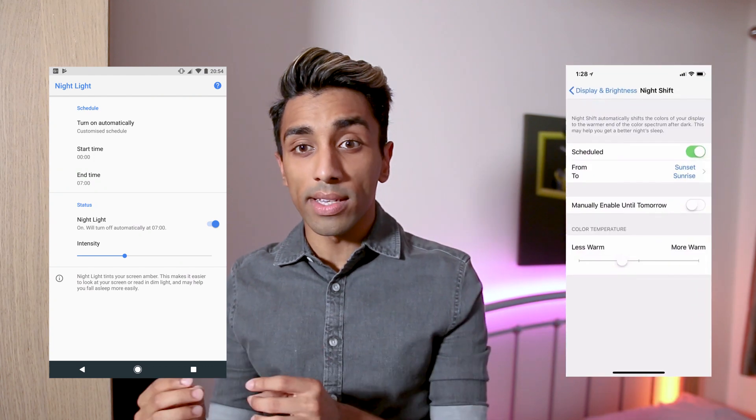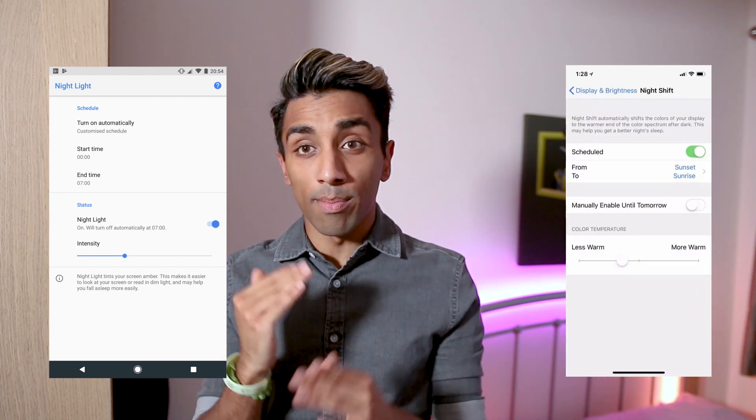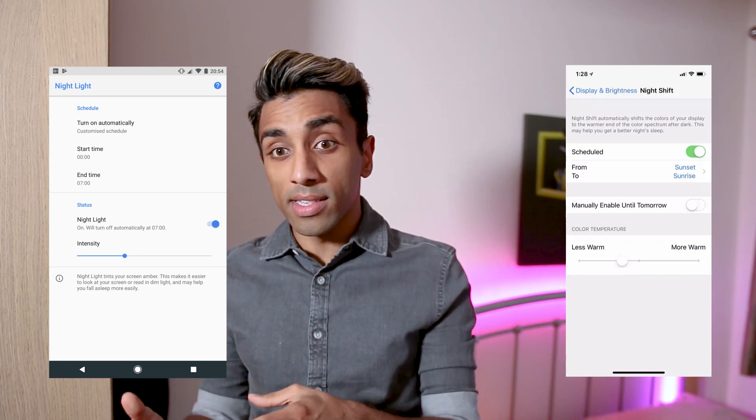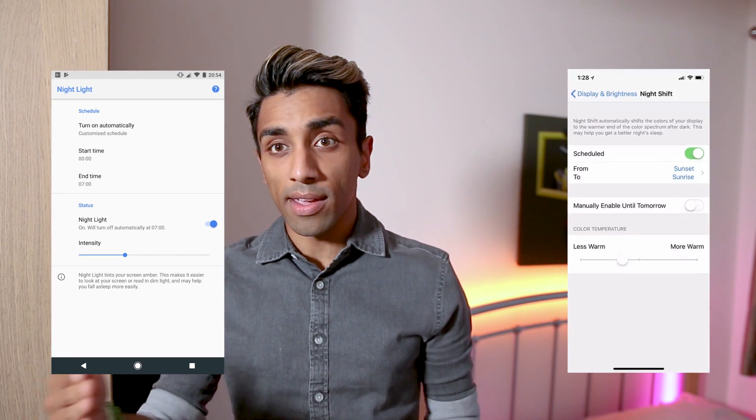This has been a concern for a while, but thankfully steps have been taken so that we can protect ourselves should we wish to. iOS and Android both have a blue light filter — known as Night Light on Android and Night Shift on iOS. These allow users to adjust the colour temperature of the display, reducing the amount of blue light emitted. This can be automated at certain times to ease the blue light effect at night and return the display to normal during the day. Windows 10 and Mac OS also now have these features built in.